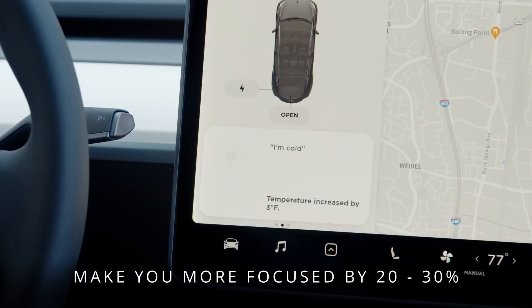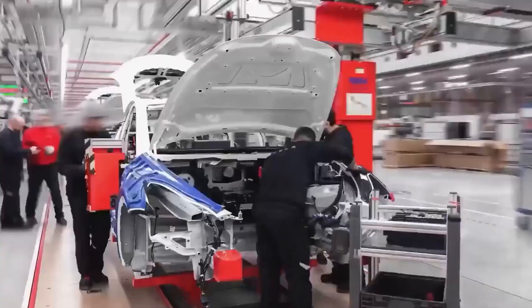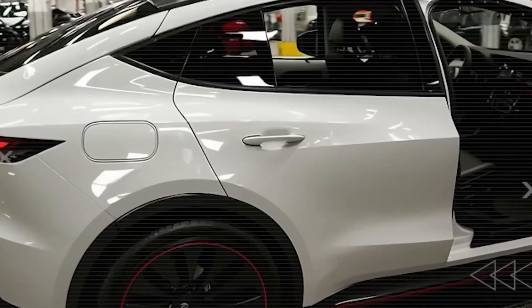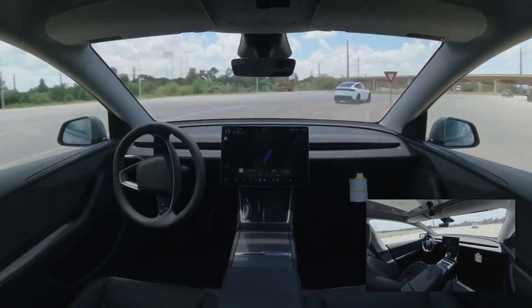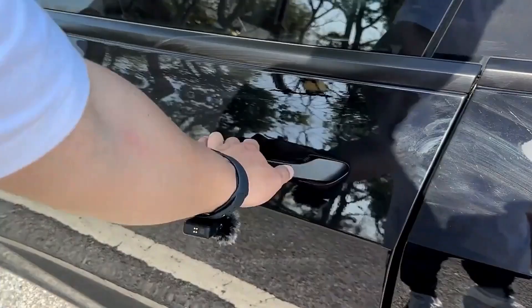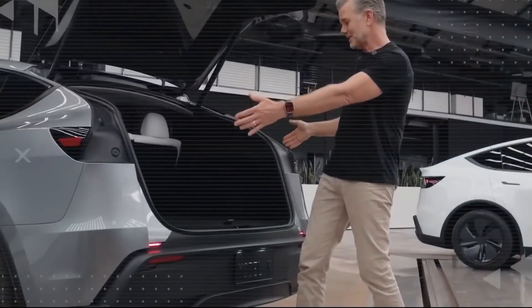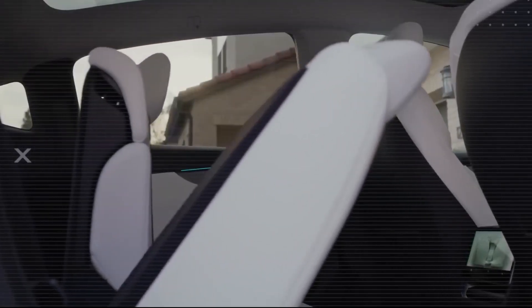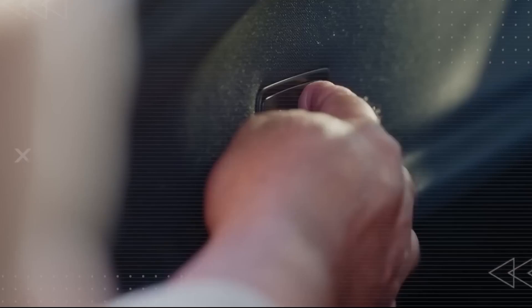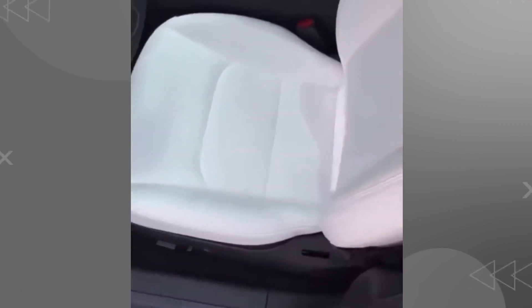Pair that with Tesla's over-the-air updates and your car keeps getting smarter without ever stepping foot in a service center. Step inside and the practicality shows. A wheelbase near 2,700 millimeters means plenty of headroom front and back — even taller passengers ride in comfort. A flat floor, thanks to batteries tucked neatly underneath, makes entry effortless at just 450 millimeters high. The rear cargo sits at a convenient height for loading, and with split-fold seats, capacity jumps by up to 30%, giving you over 1,000 liters for bulkier gear. Reclining seats add comfort, while nano-coated materials resist stains and shrug off years of wear — durable, easy, built for real life.